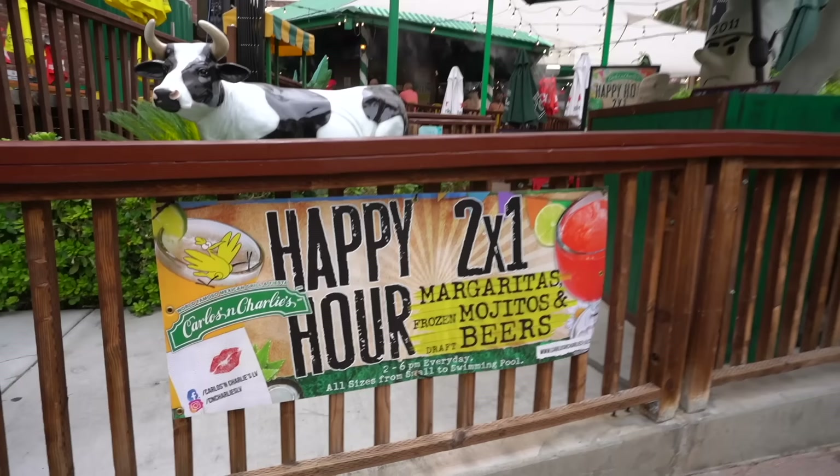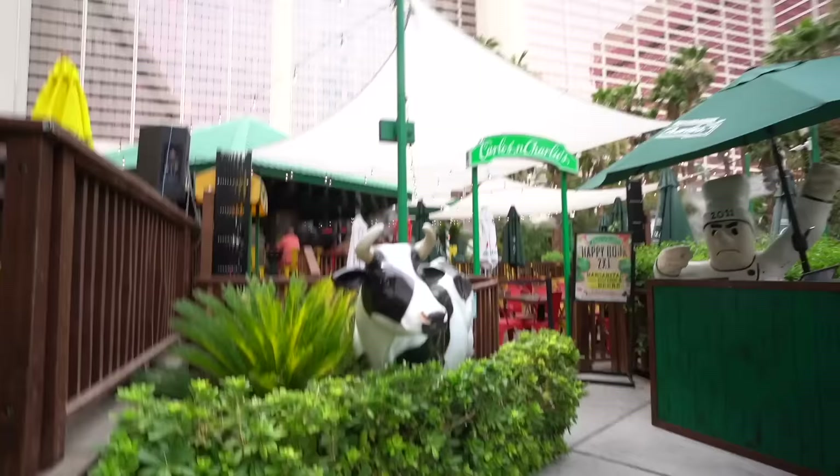Happy hour — two for one. Margaritas, mojitos, and beers. Carlos and Charlie's.